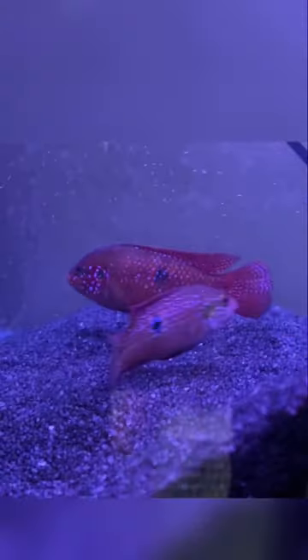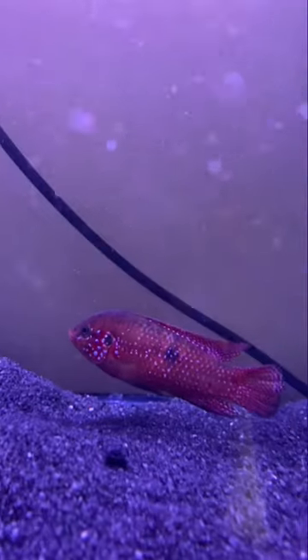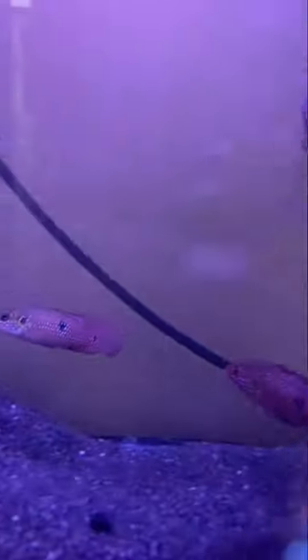Hey guys, so today we are going to talk about Jewel Cichlid, which is a very wild fish, and it is very colorful. You can get red, blue, green — all these colors.